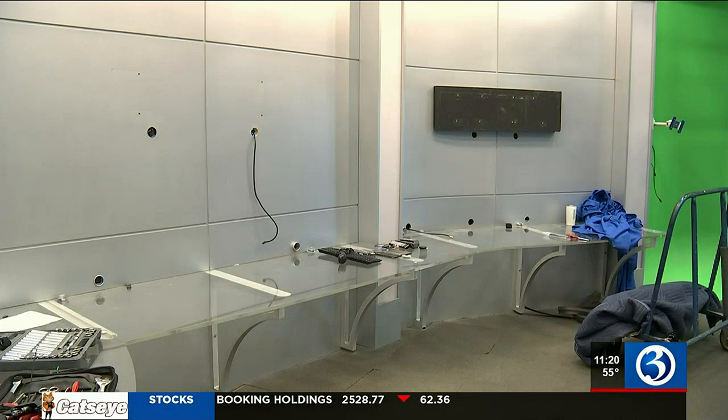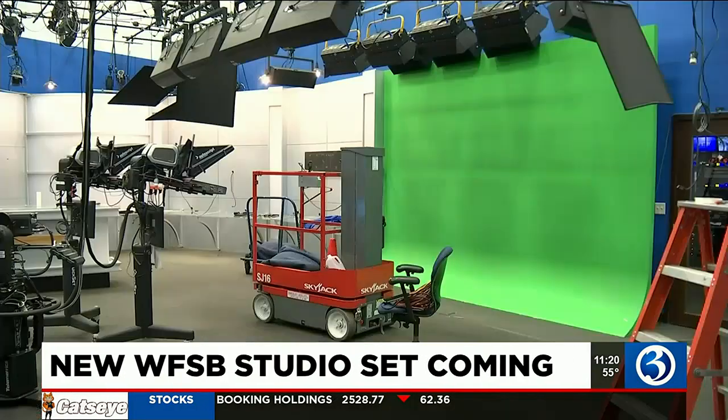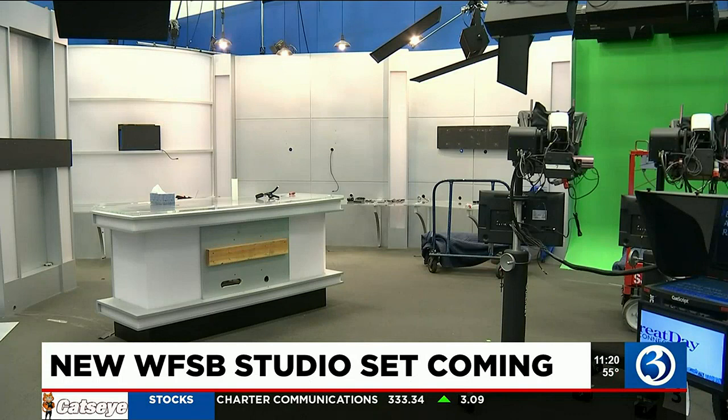You might notice things look a little bit different today — that's because we're in our temporary set. Our typical set is getting a makeover, so this is what things look like right now. You can see it's bare bones. We had a lot of people hard at work today ripping down the walls and doing some demoing. Yeah, a lot of noise too — it's a work in progress.